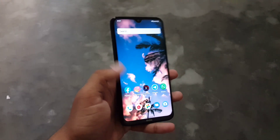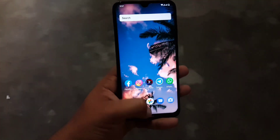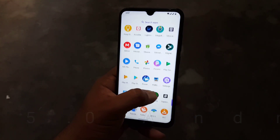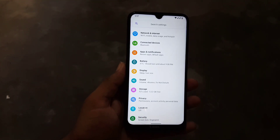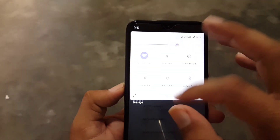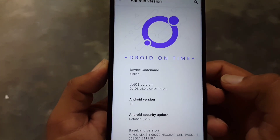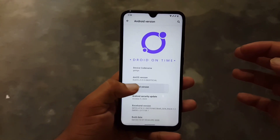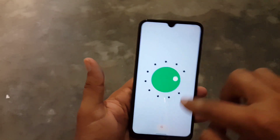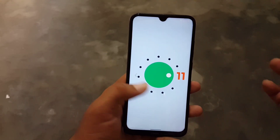Hey guys, welcome to another video. I am back on the same channel but with a new custom ROM and new video. In this video I will show you a full review of the latest unofficial build of Dot OS 5.0, which is based on Android 11. You can say this is the almost stable Android 11 custom ROM for the Redmi Note 8. I will also show you how you can install it, so without any further ado let's get started.